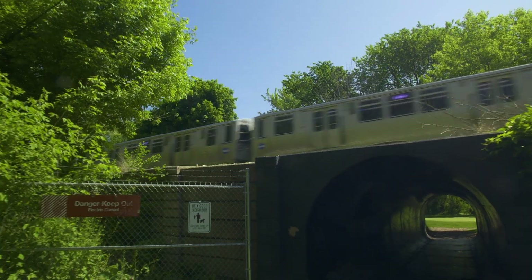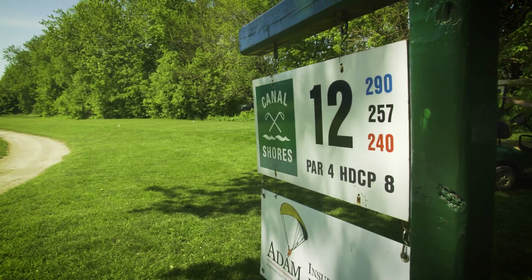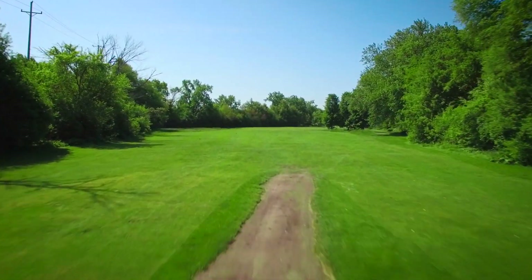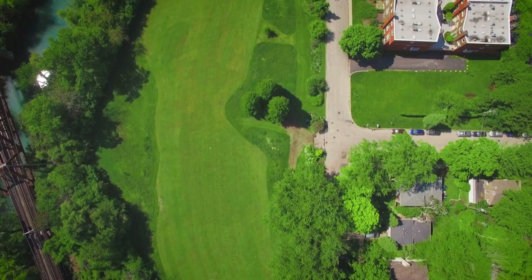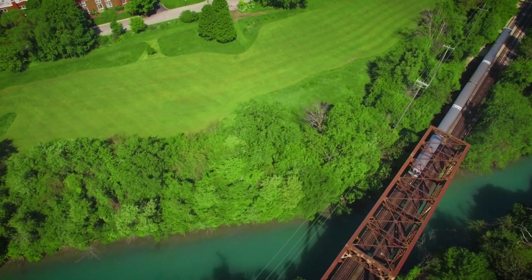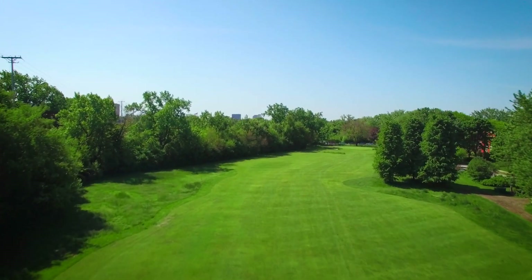A short walk through the L tunnel reveals this 257-yard dogleg par 4. The bold will be tempted to fly the trees on the right, but watch out for easterly winds that can blow you into Bryant Avenue. Hookers risk hitching a ride on a CTA Purple Line train and ending up 3.5 miles south on Howard Street. It doesn't get more Evanston than this.